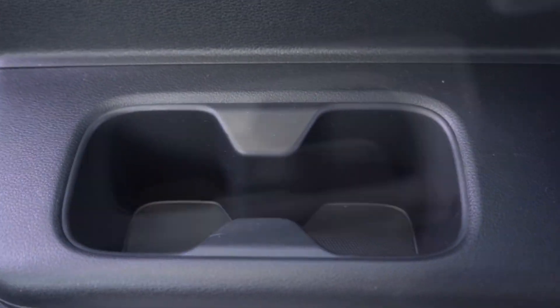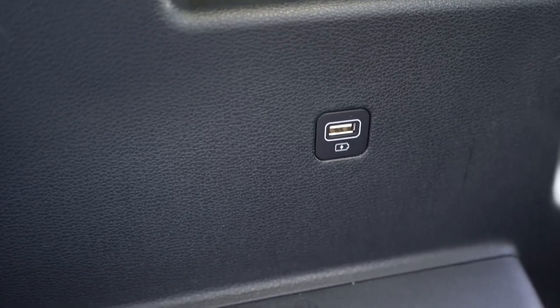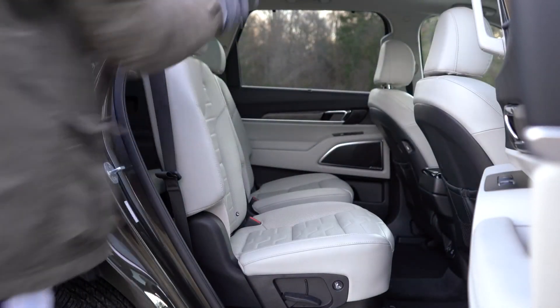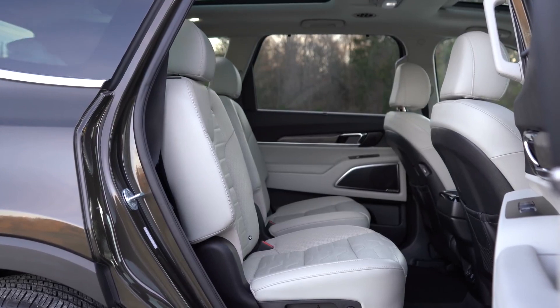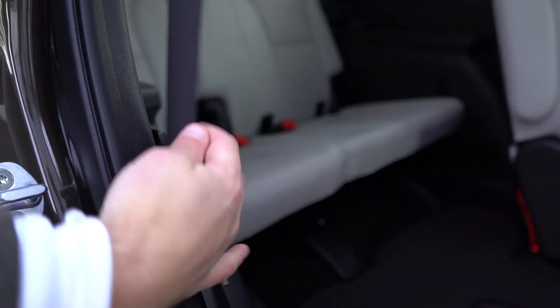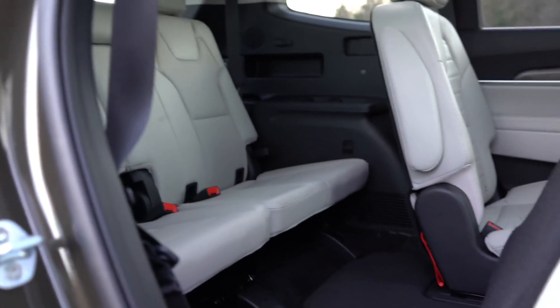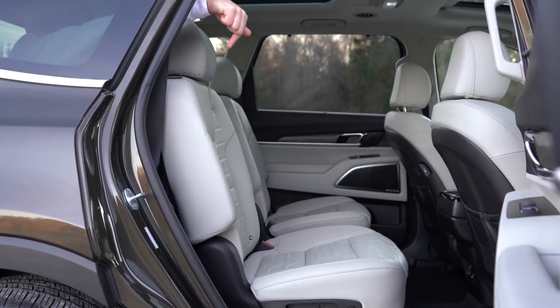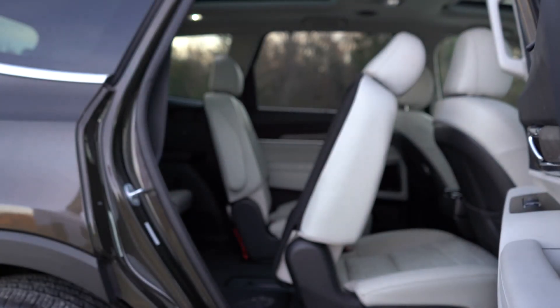Third-row passengers get two cup holders on one side, three on the other, plus — impressively — USB charging ports on each side, which rarely happens in third rows. Accessing the third row is easy: press one button and the second-row seat slides forward automatically. Seat belt coat hangers keep belts out of the way as you climb in, and a button on the top of the second-row seat slides it back when you exit.